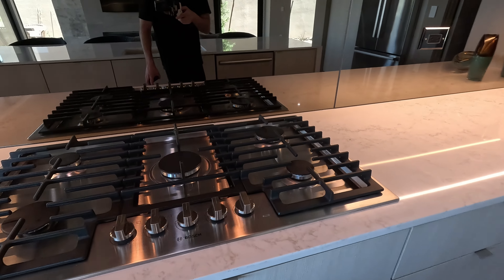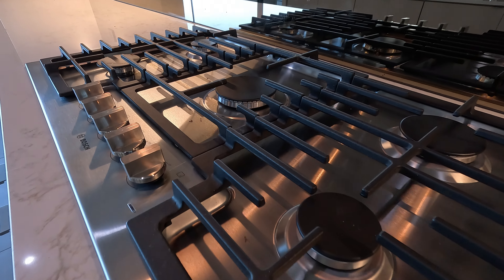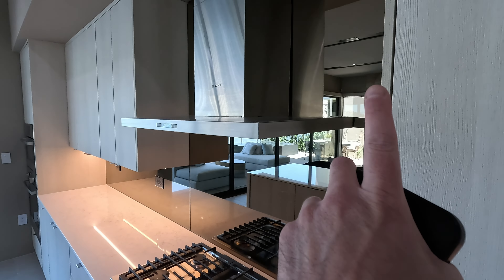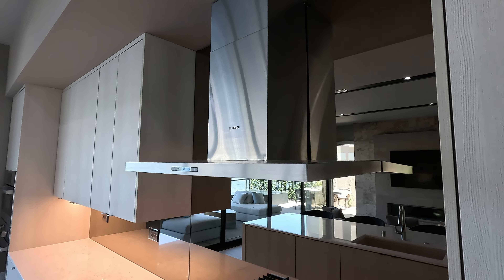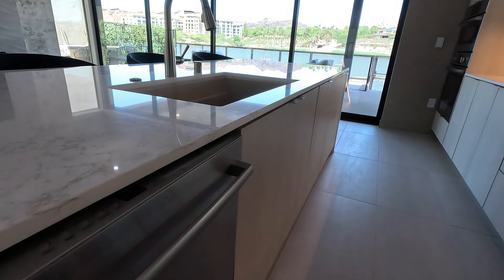This one has the Bosch appliances — five-burner cooktop, no griddle in the middle, and a Bosch fin hood. They've pulled the backsplash, aka the black mirror, all the way to the top. You have your Bosch dishwasher here as well.